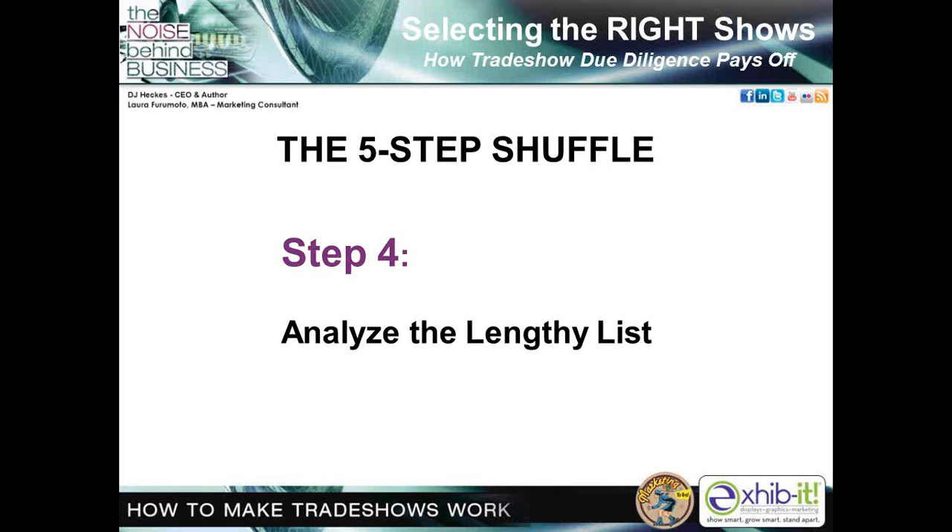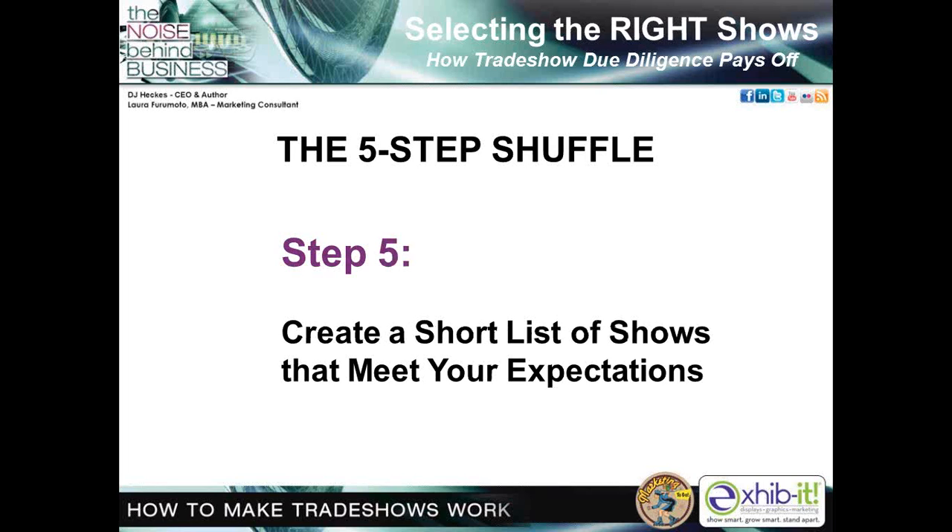If you're considering a first-time show, investigate the success of other shows put on by the same show organizer to evaluate their success rate. Research past exhibitors and call them to confirm what you hear. You've now done all the macro research and can narrow it down to the micro level — that moves us to step five.